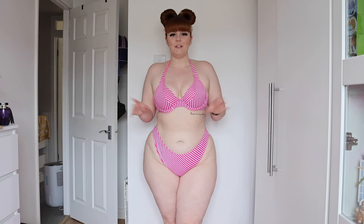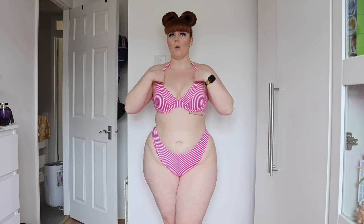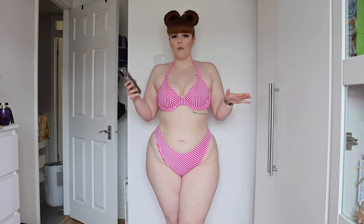Hi everyone, welcome back to the channel. As you can tell by the title, I'm trying a new brand called Freya — I'm pretty sure it's Freya Lingerie. They do lingerie, activewear, and bikinis, and I've wanted to try them for a little while. I went on the website, saw some new styles, and made a purchase. I'm going to start off with what I'm wearing.